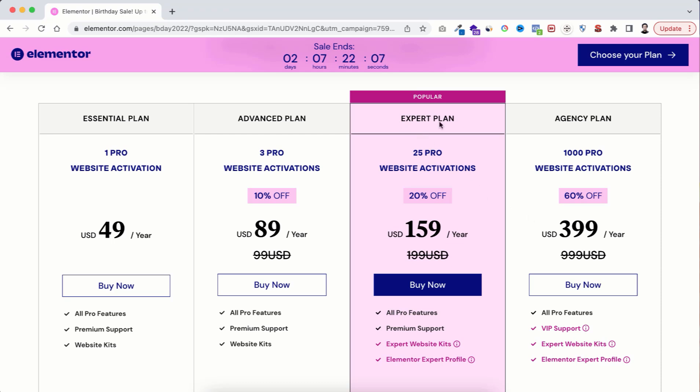If you take the Expert or Agency plan you will get an Elementor expert profile, so people can hire you as an Elementor expert from there at a very high price — I have a separate video about that. Now during this discount period I'm really excited about the Expert and Agency plans. If you work for clients, this is the best time to grab these licenses with these huge discounts.